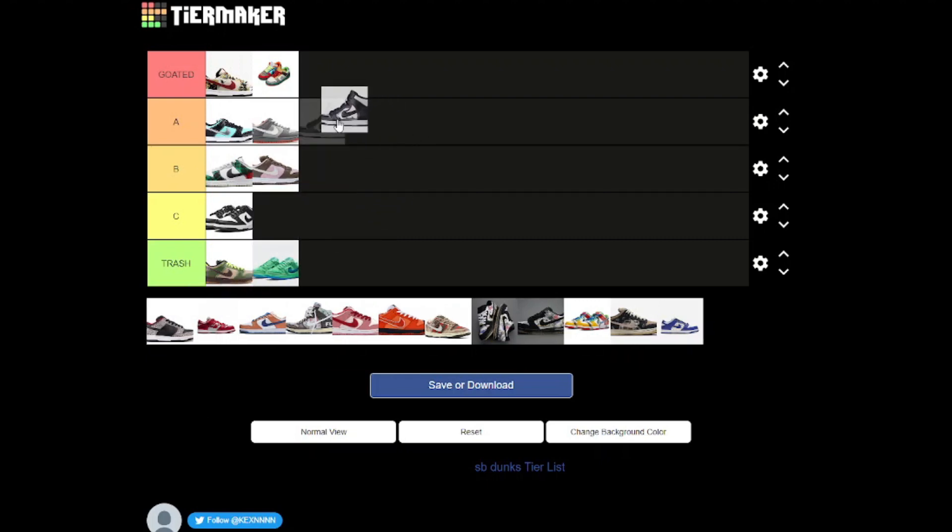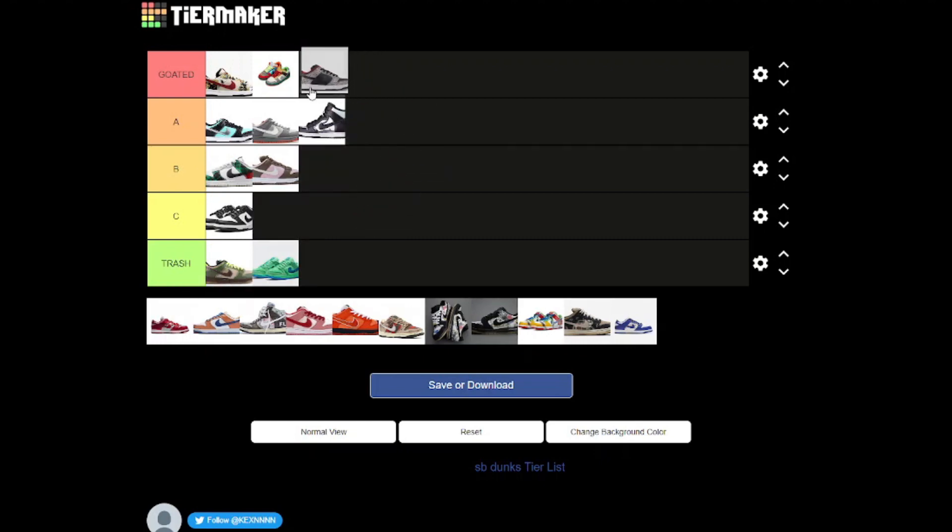Now we've got the transparent ones — I believe these are Comme des Garçons — and these are sick, I can't lie. For the simple fact that they did a collaboration with a designer, it automatically makes them A tier. The transparency just gives it a bit more oomph. And we have the Supreme Cement — I think this was one of the first collaborations that Supreme did with Nike. I can't lie, it's goated — very, very stylish, isn't too loud, and very wearable. It has to go goated.